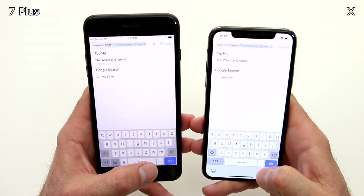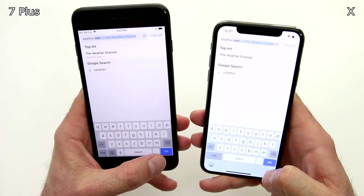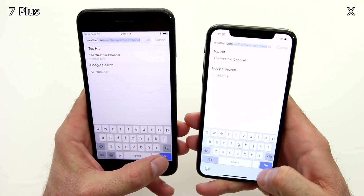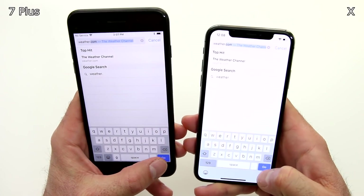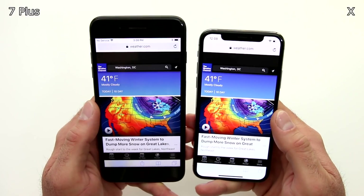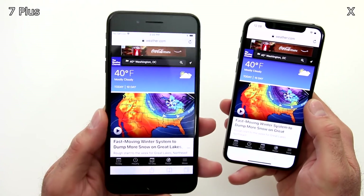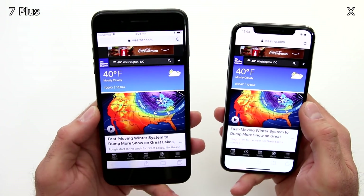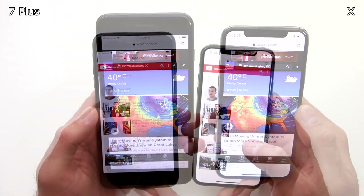So the next thing we're going to do is look at weather.com. The Weather Channel website is extremely information-rich and sometimes it will take a minute to load on some devices, but let's see if there's any visual difference in how long it's going to pull up the website. So iPhone X is actually a fraction of a second faster. You still see everything on the 7 Plus almost immediately, so there's really very little difference when it comes to opening websites.